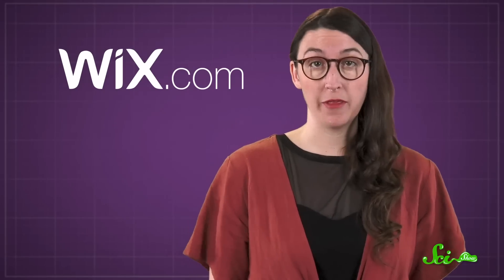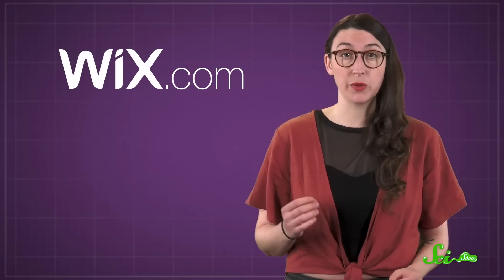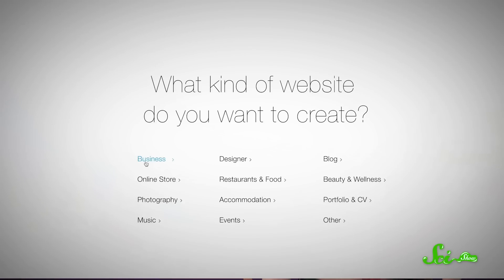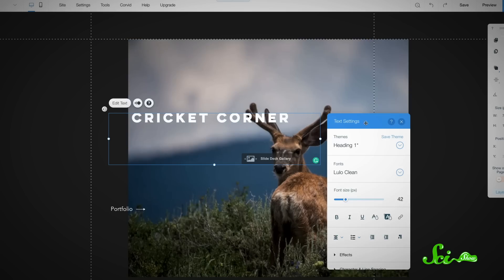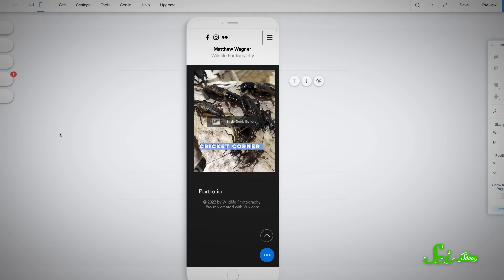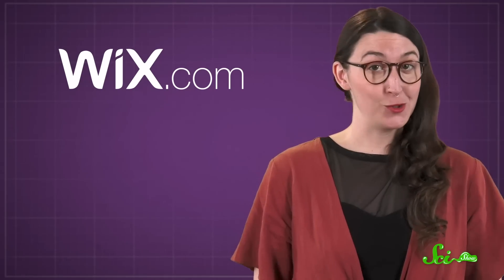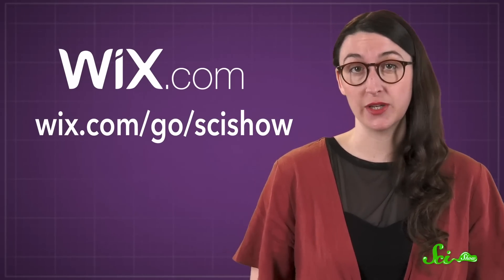And that's something Wix can help with. After all, no matter what your career is, you're going to need some kind of website. Wix can help you get everything you need to get one up and running, including a website builder, reliable web hosting, and the best SEO for your website. You can DIY your design with their drag-and-drop builder, or let their AI do the initial design for you. All Wix sites are mobile-optimized, so they'll look just as great on your phone as on your computer. Over 125 million people worldwide choose Wix to create a website and manage their business online. Head to wix.com/go/scishow to get started.